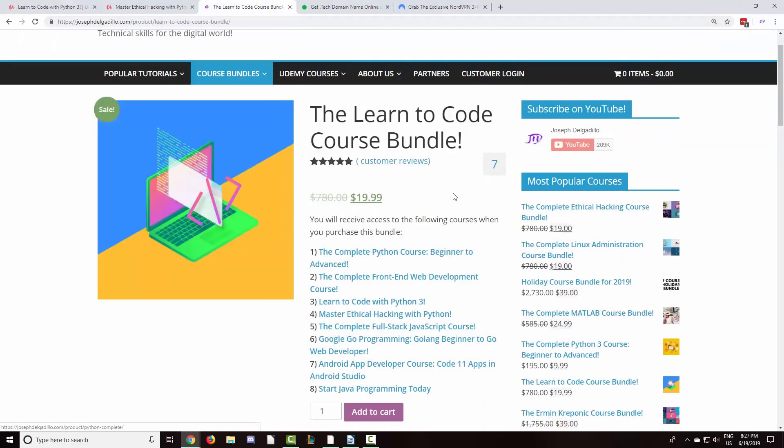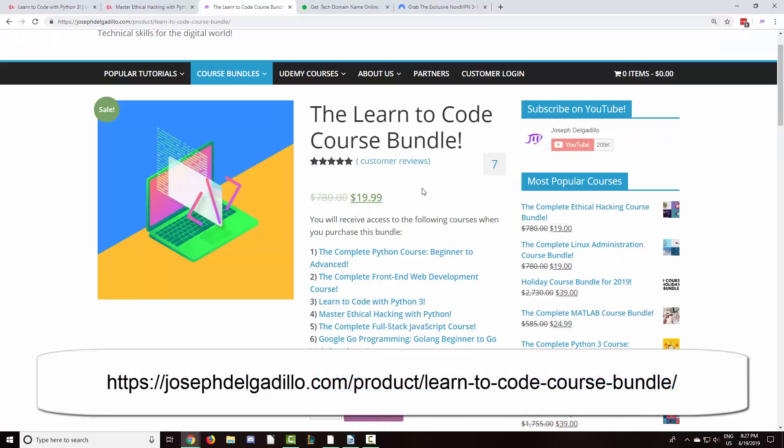Both courses are also included in the Learn to Code course bundle on my website. You will receive access to these eight courses covering Python, Web Development, JavaScript, Google Go, Android Development, and Java.